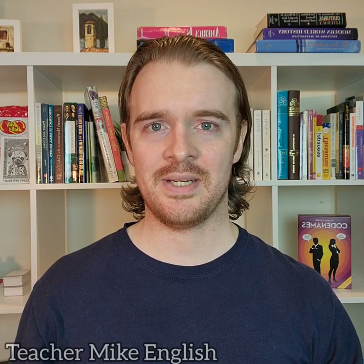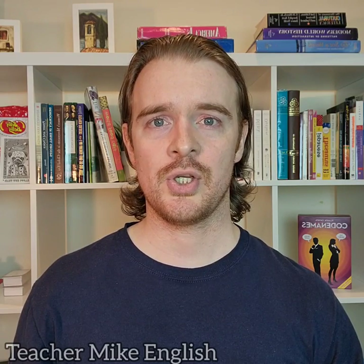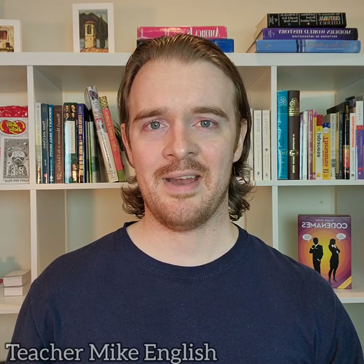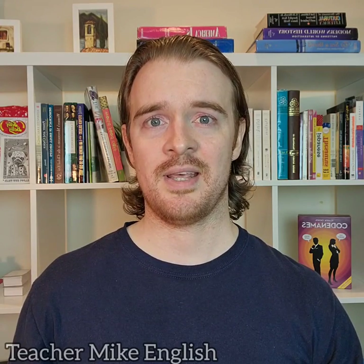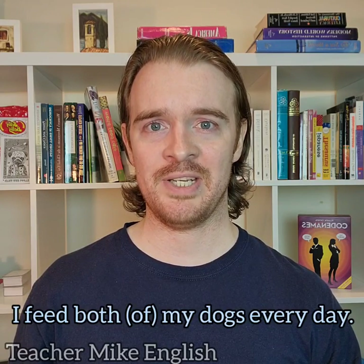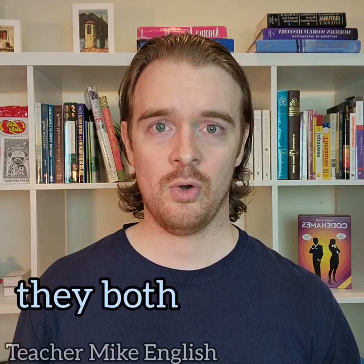We can end a sentence with 'both of'. If I have two sisters whom I like and zero sisters whom I don't like, I can say: 'I like both of my sisters.' If I have two dogs that I feed every day and zero dogs that I don't feed every day, I can say: 'I feed both of my dogs every day.' We can also change 'both of' to be 'they both', 'them both', or 'both of them'.